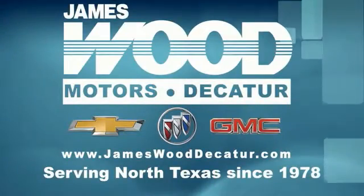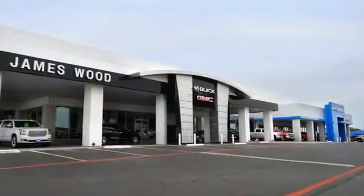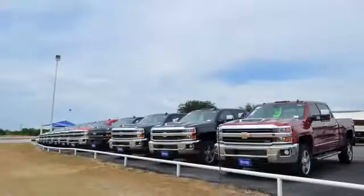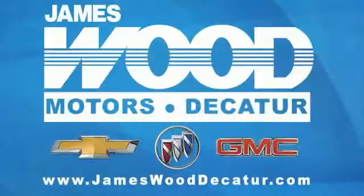We've been serving North Texas since 1978, and we've built our business for nearly 40 years on treating our customers right. We're here for you for the life of your vehicle. The next time you're looking for a new or pre-owned vehicle, come visit our family website at James Wood Decatur.